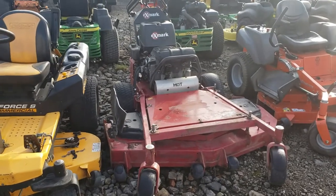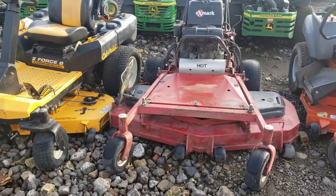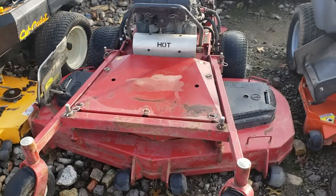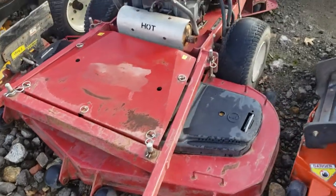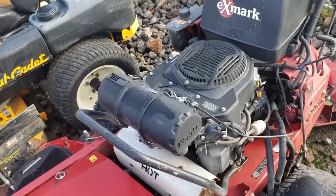Hey everybody, Nick from GSA Equipment here. Today we're showing off this Exmark Turf Tracer — this is the X-Series. It's got the 60-inch commercial deck, that's a fabricated deck. Got the 21 horsepower Kohler, and it's a fuel-injected engine.